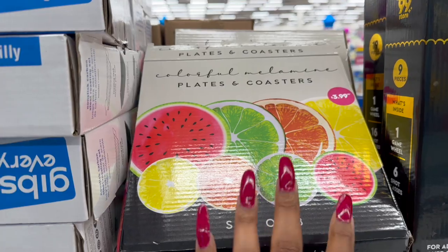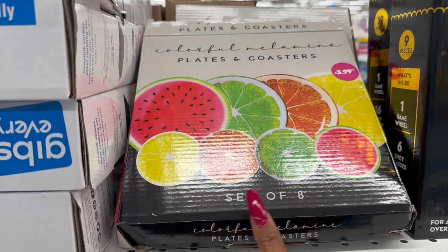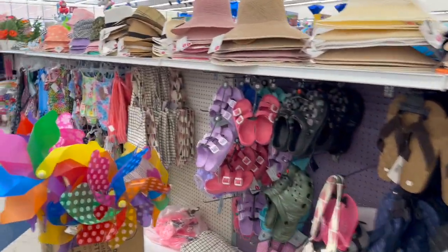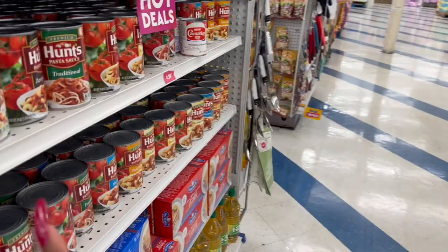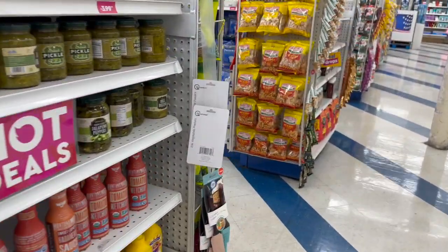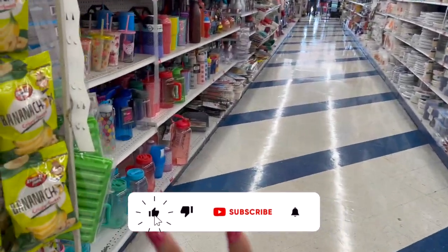Colorful melamine plates and coasters — a set of eight for $3.99. Apologies for posting this late: my check engine light came on, and I panicked thinking it would cost a fortune. I'm not mechanically inclined, so I called my mechanic and he was calm about it — told me to visit my mom and bring it in after.